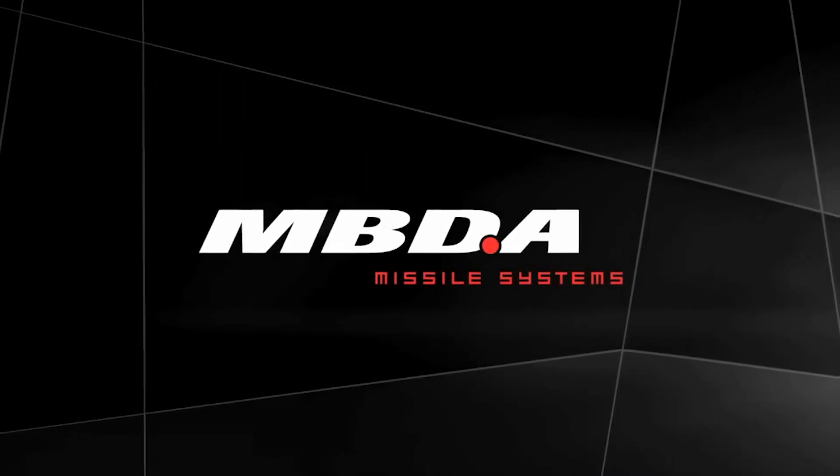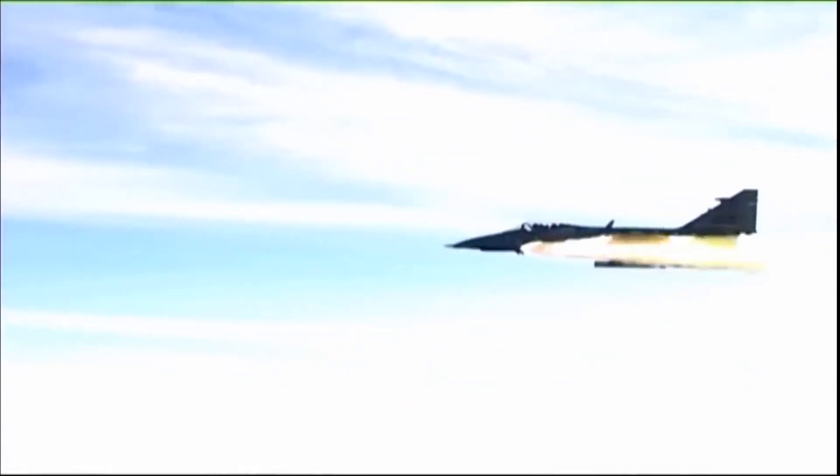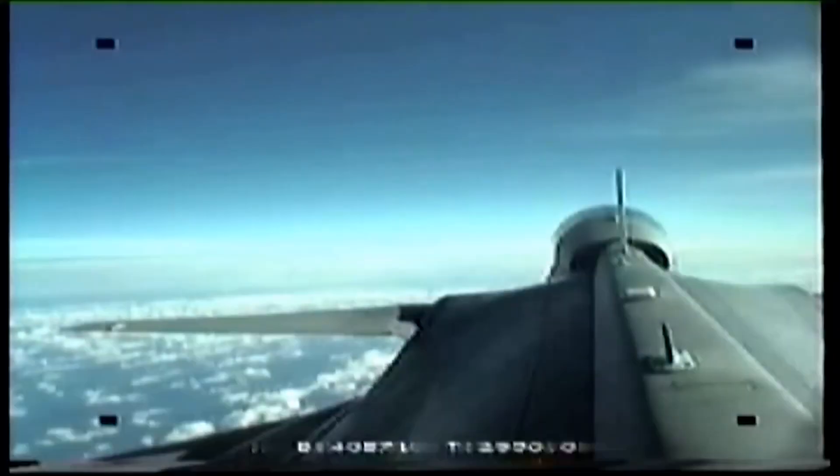The Meteor is a next-generation beyond-visual-range air-to-air missile, developed by MBDA to meet the requirements of France, Germany, Italy, Spain, Sweden, and the United Kingdom.